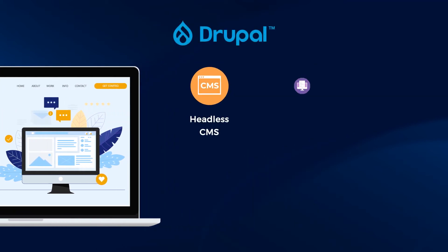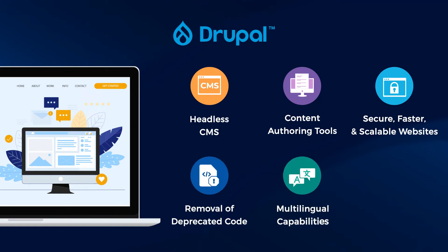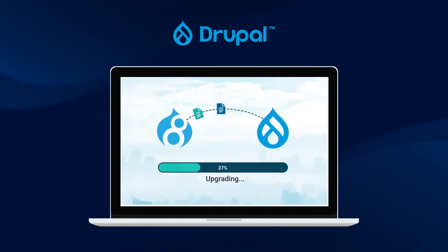Headless CMS. Easier content authoring tools. More secure, faster, and scalable websites. Removal of deprecated code. Added multilingual capabilities. Easier future upgrades. And more. To prepare for the upgrade,